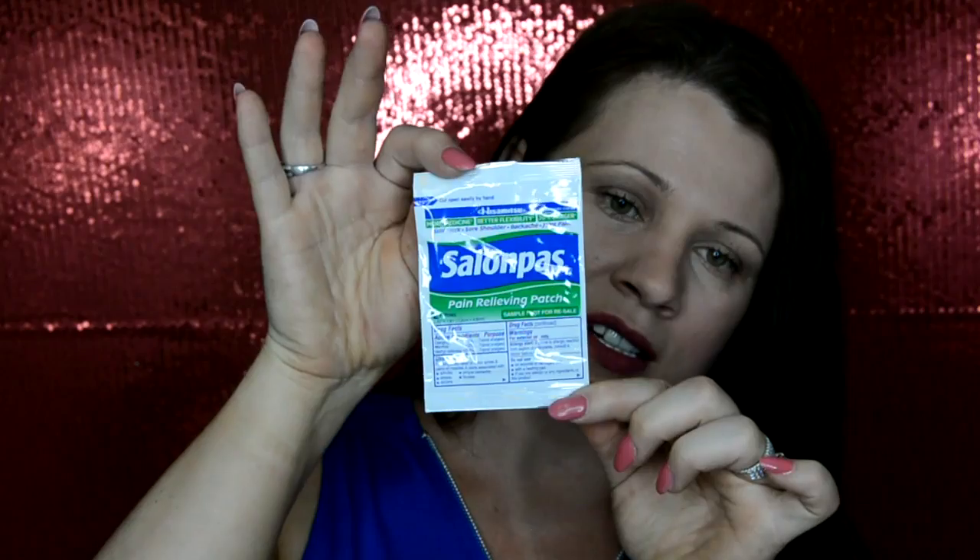I sent off for this Solampus sample — I always have this little nagging ache in my shoulder. This is a sample from the Solampus company. I cannot get used to saying that name. It says cut to open — and it tore, that's awesome, because I didn't have any scissors on hand. You get two patches. I'm actually going to use this right now — you just peel it off. That actually feels nice, it's minty. So I have one left and I'll put this back in the package.